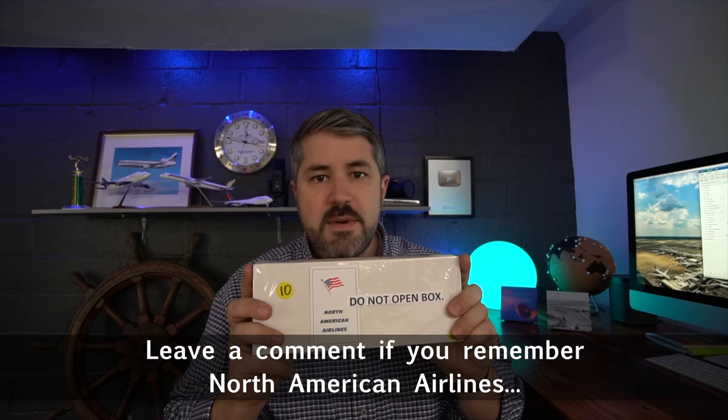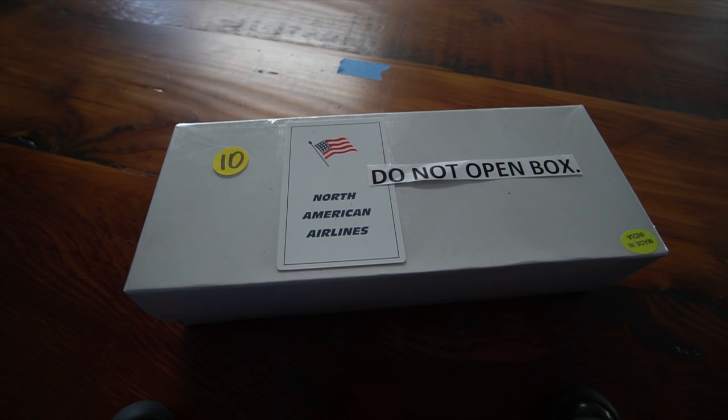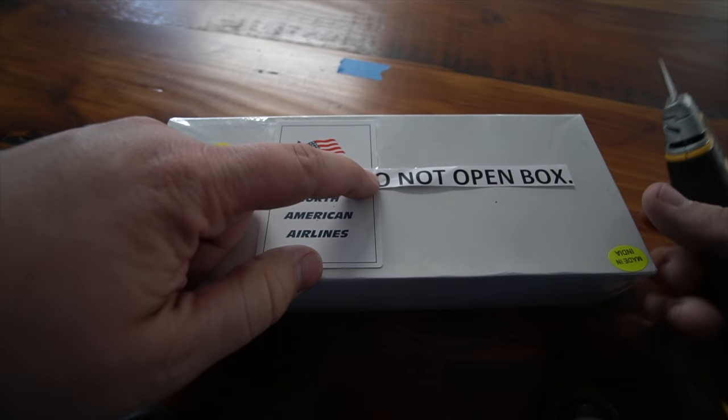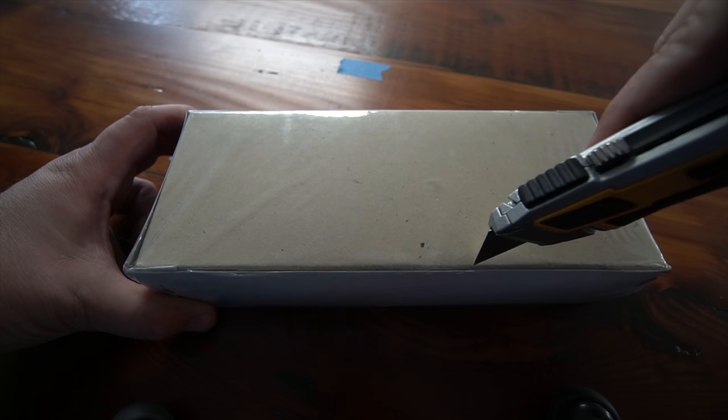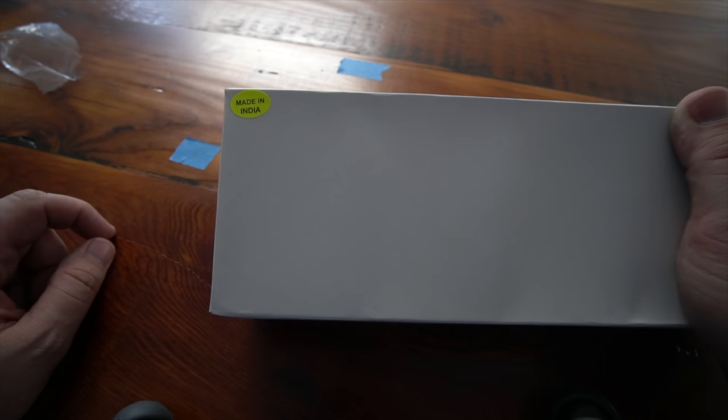I'm excited to open this up for you — this is a set of North American Airlines playing cards. My first attempt at an unboxing, let's give it a go. It says 'do not open box,' but I own it now. Interesting fact: North American Airlines playing cards, made in India. Inside: 12 unopened packs of playing cards.